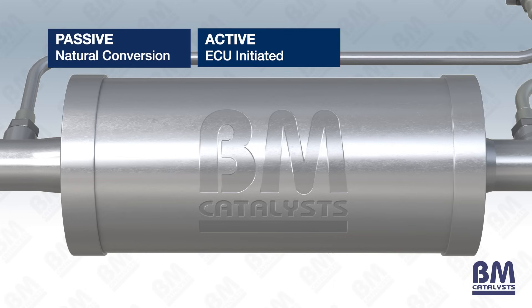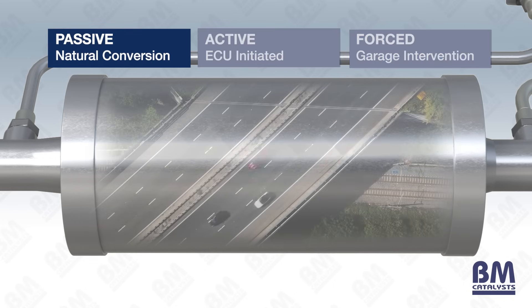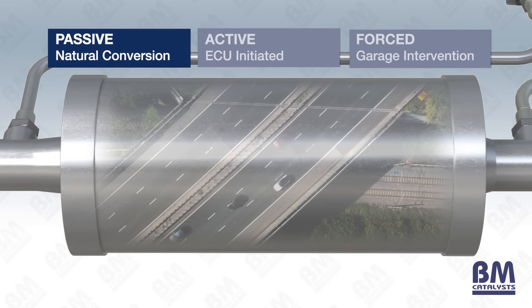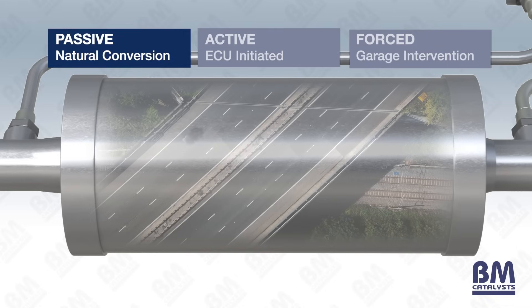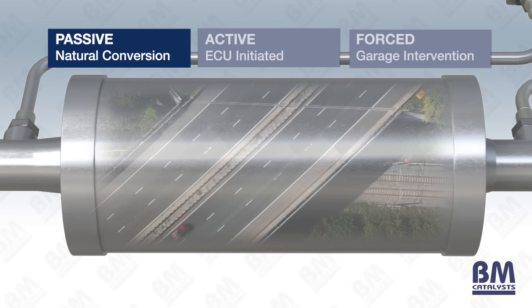Passive regeneration is a process of soot reduction via natural conversion. It occurs when ideal driving conditions apply, allowing the DPF to become hot enough to burn off trapped particulates naturally. An example of an ideal driving condition for this is motorway driving, or around 60 mph for approximately 15 minutes.